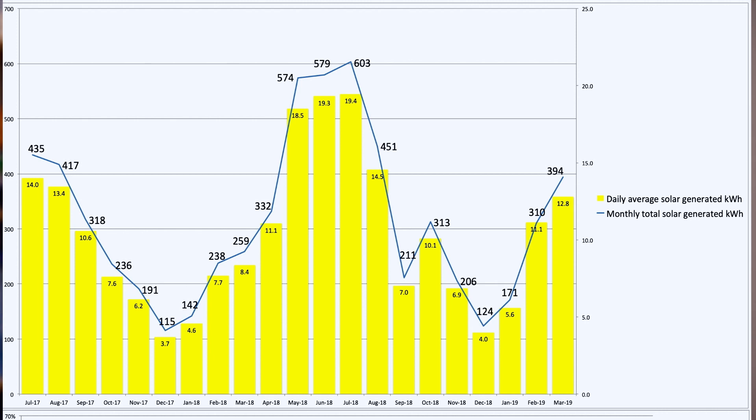That adds up over the course of the month. So if we were a retail store, things would be really good — month on month, year on year, like-for-like sales. Just as an aside, in December 2018 we generated 124 kilowatt hours for the whole month, so that 135 kilowatt hour difference is actually more than we did in the entire month of December. Very impressive.